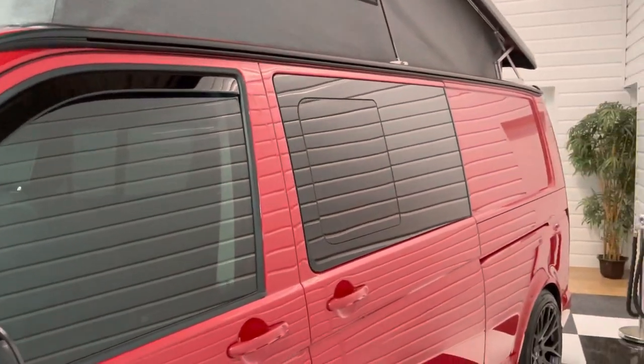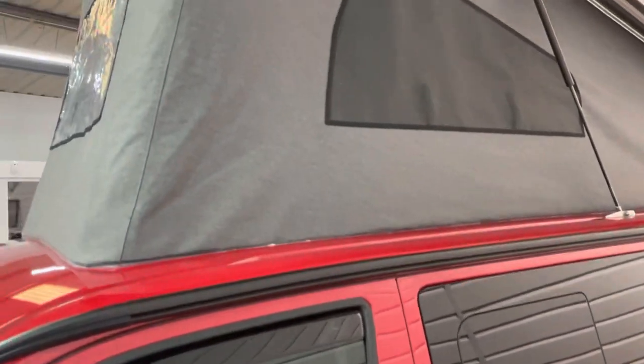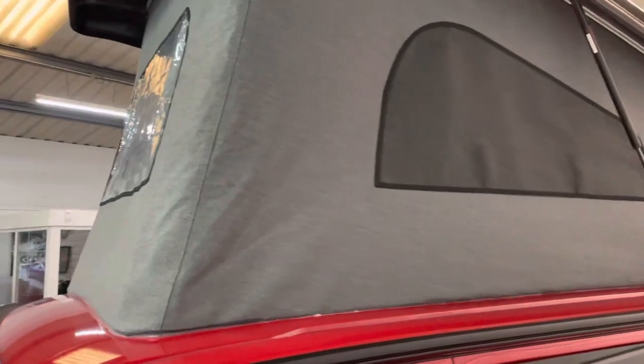You can see the gloss black pack extends to the mirror caps and surrounds. Got privacy tints on the vehicle too, and you can see the pop top we've got up there.